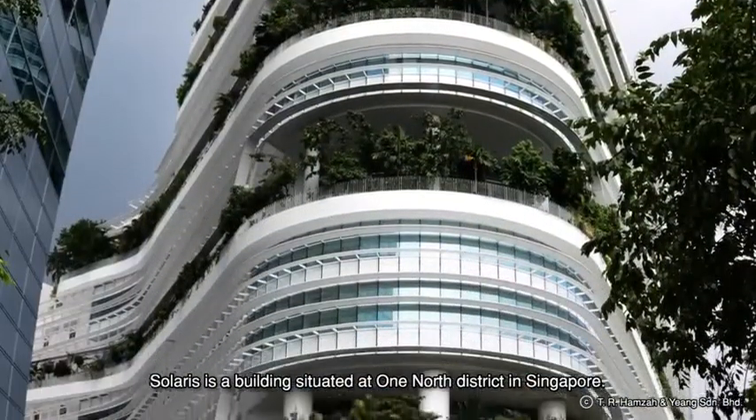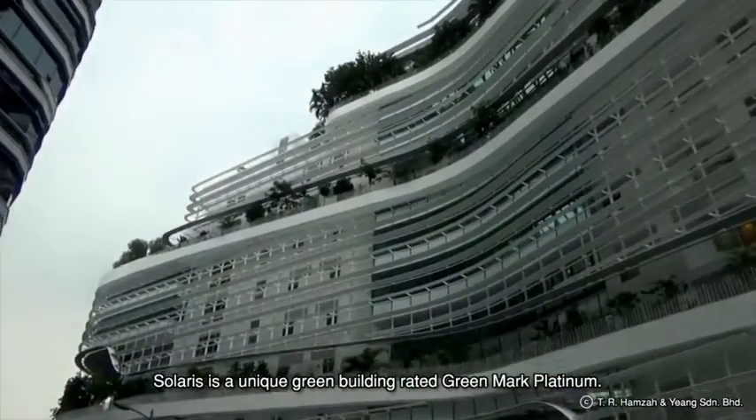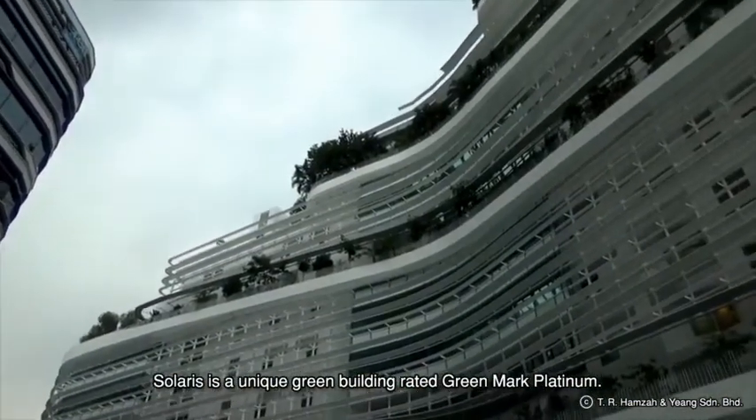Solaris is a building situated at the One-North district in Singapore. It is a unique green building rated Green Mark Platinum.